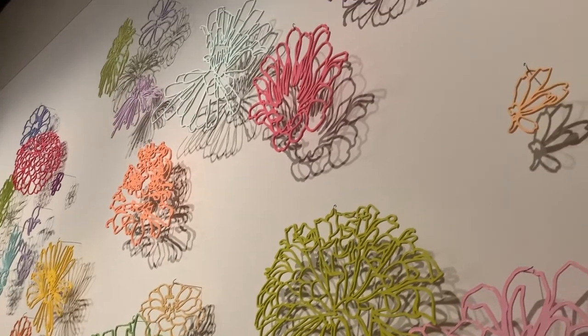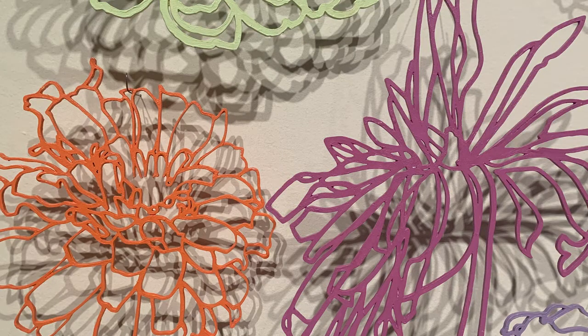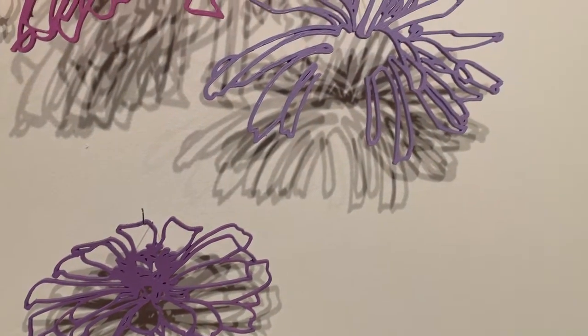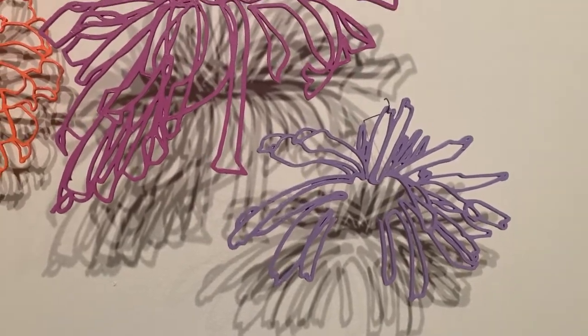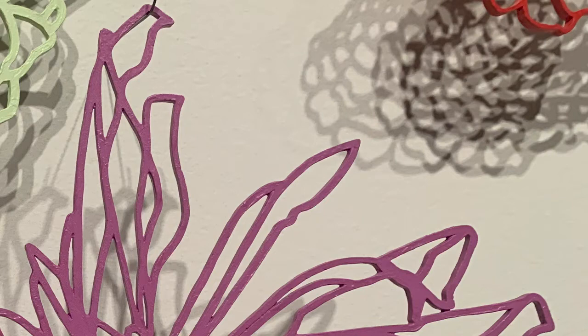I feel like initially the bright colors of the flowers and their delicacy and the way that they've been cut out speak to the beauty of these natural forms and almost an awe about them. And yet the shadows that they cast on the wall and the way they change as you move around the room, or they're hit by a draft and slightly move in the air, creates almost for me a bit of an ominous feeling — this form that's lurking behind these beautiful cutouts.